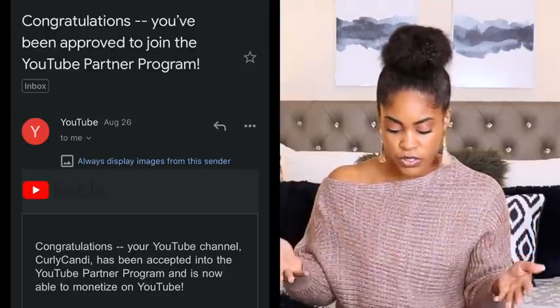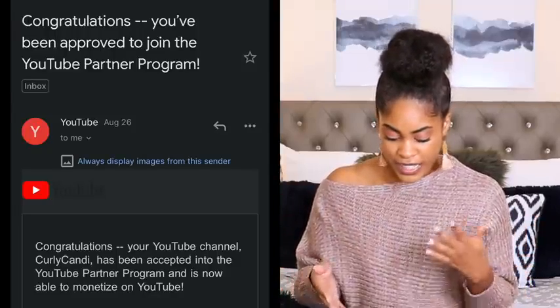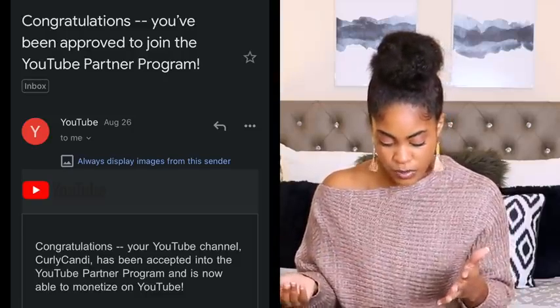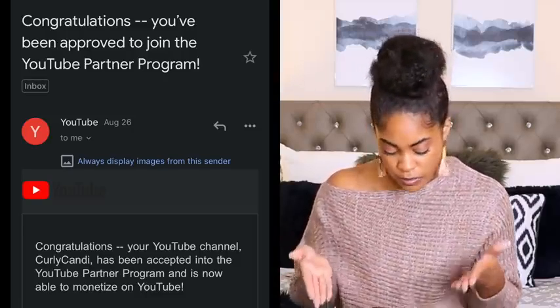Once whoever reviewed your channel makes their decision, you'll get an email whether you've been approved or not. If you get approved, the email says: congratulations, you've been approved to join the YouTube Partner Program. Your YouTube channel Curly Candy has been accepted to the YouTube Partner Program and is now able to monetize on YouTube. If you're denied they'll send you an email as well letting you know why — it could be for a couple of reasons, like if you use a lot of copyrighted music.